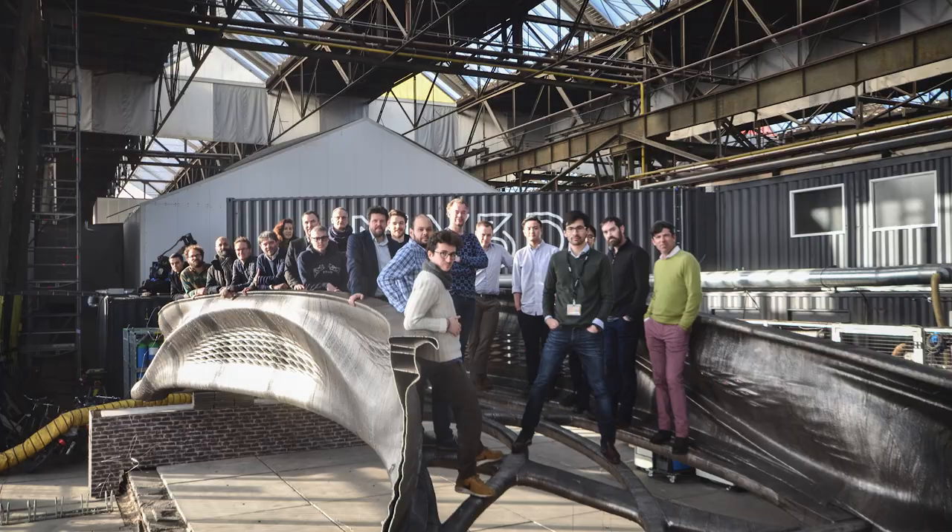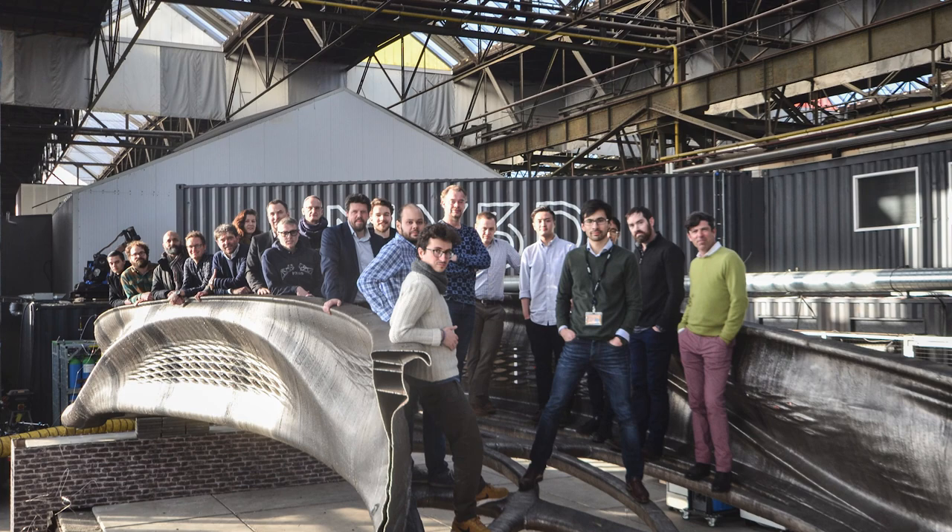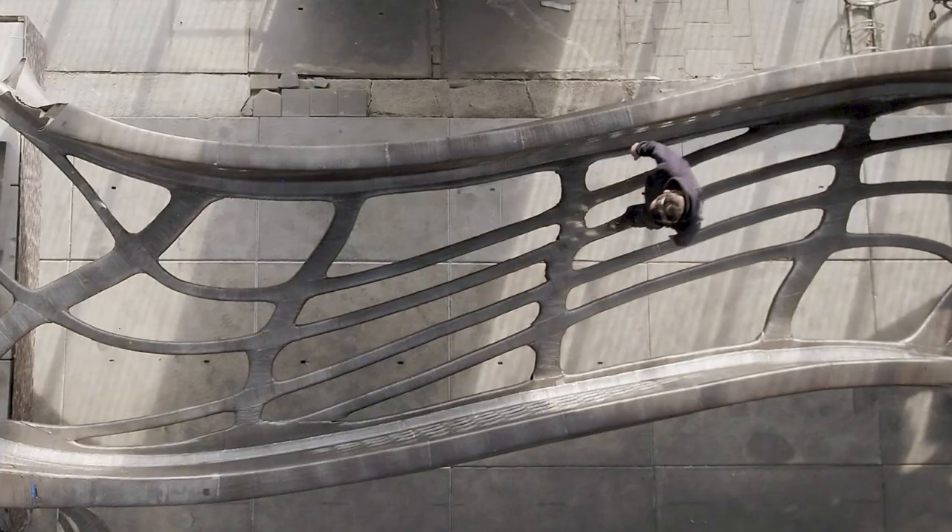This sensor data will be input into a digital twin of the bridge — a living computer model that will reflect the physical bridge with growing accuracy in real time. The performance of the physical bridge can be tested against its digital twin, providing valuable insights for future 3D printed metallic structures. The bridge has already been tested and will reside on the Oudezijds Achterburgwal crossing the Stofsteeg Canal in the red light district of Amsterdam, as soon as renovation of that canal is completed.